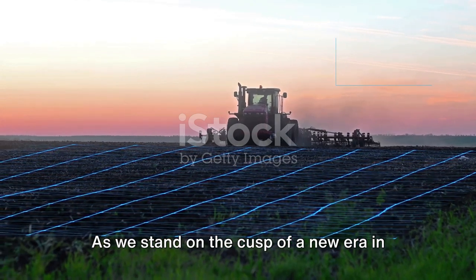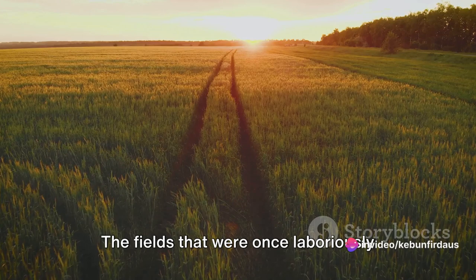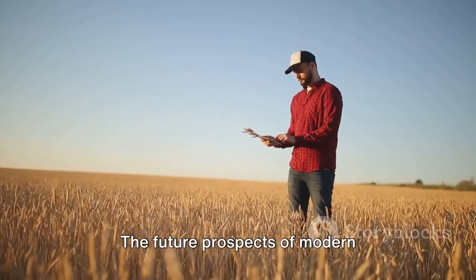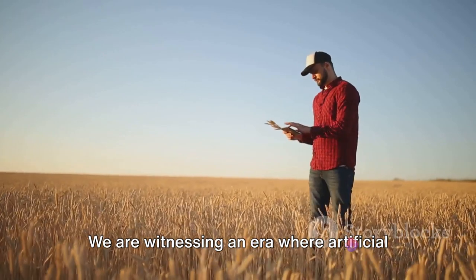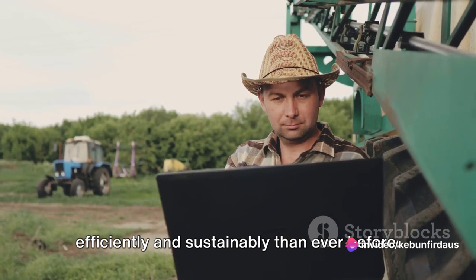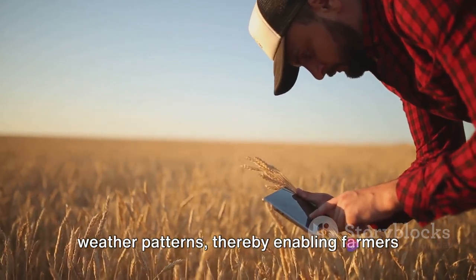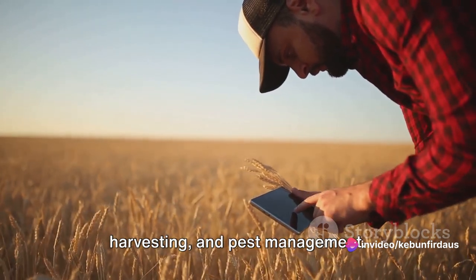As we stand on the cusp of a new era in agriculture, we can't help but marvel at the dramatic transformation of the industry. The fields that were once laboriously plowed by hand or beast are now seamlessly managed by cutting-edge machines. We are witnessing an era where artificial intelligence and machine learning are being harnessed to cultivate crops more efficiently and sustainably than ever before. These smart machines are equipped with sensors that can analyze soil conditions, monitor crop health, and even predict weather patterns, enabling farmers to make informed decisions about planting, harvesting, and pest management.